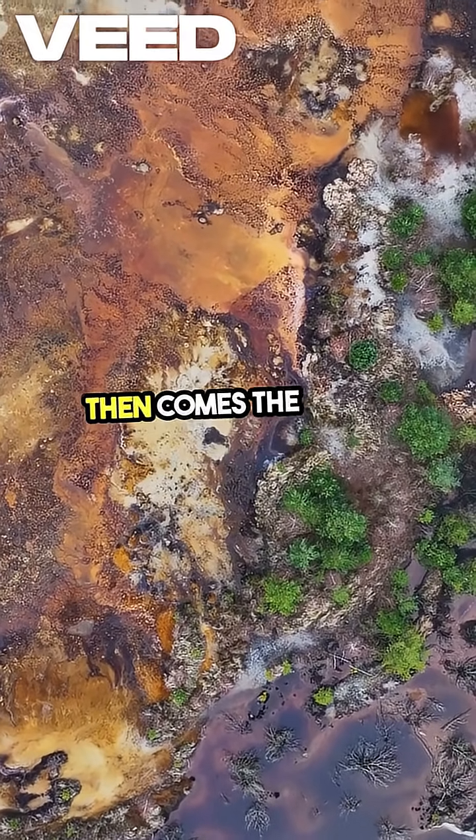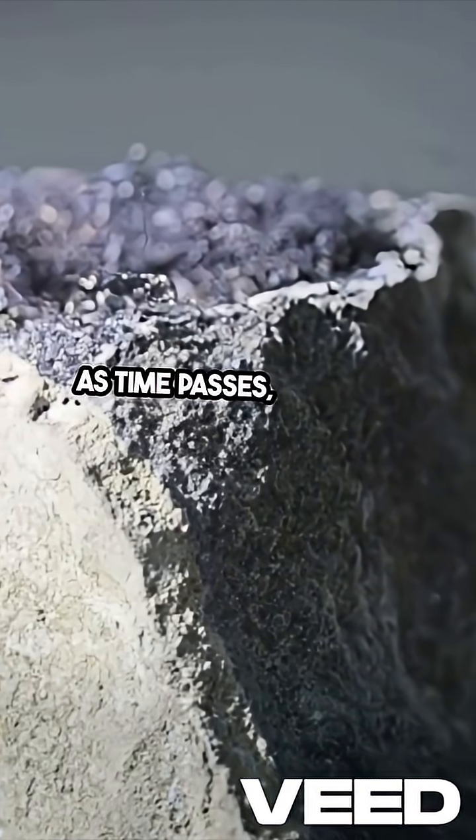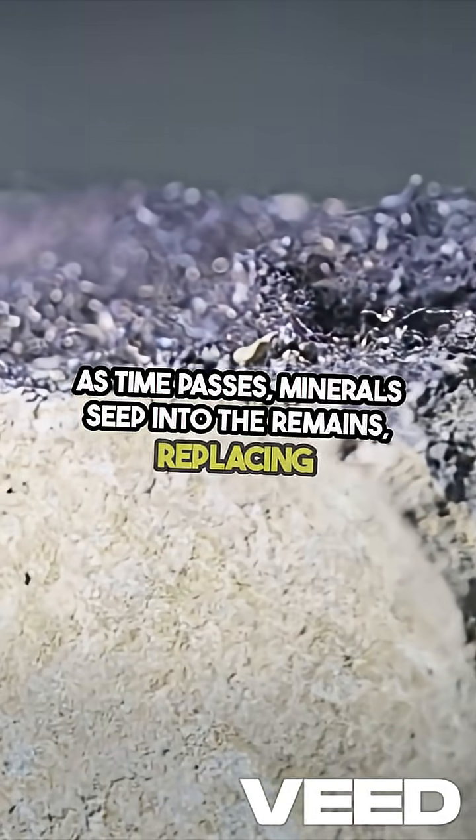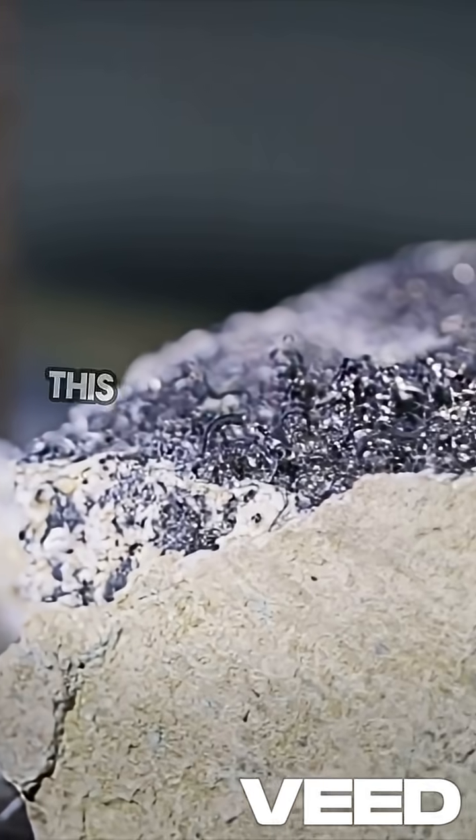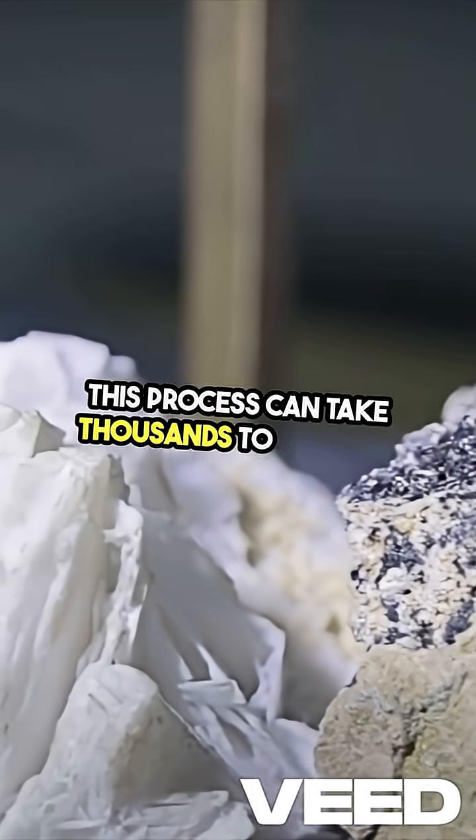Then comes the magic of minerals. As time passes, minerals seep into the remains, replacing the organic material and turning it into stone. This process can take thousands to millions of years.